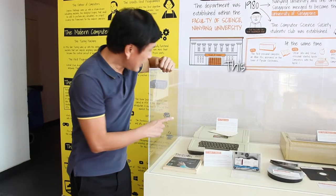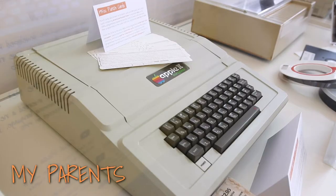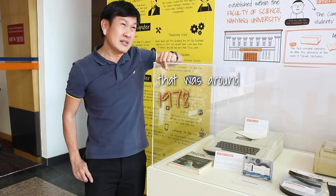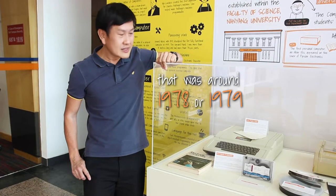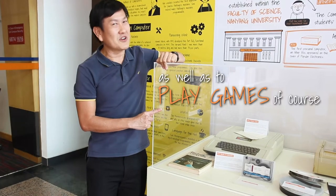Hello. This Apple II EuroPlus computer is the very first computer that I own. My parents bought it for me when I was in secondary school. That was around 1978 or 1979. I used it to learn basic programming as well as to play games, of course.